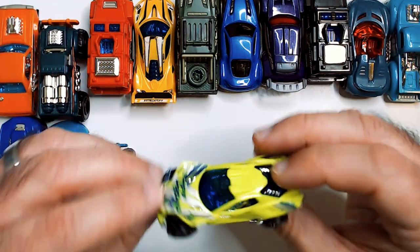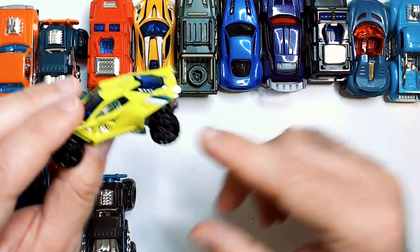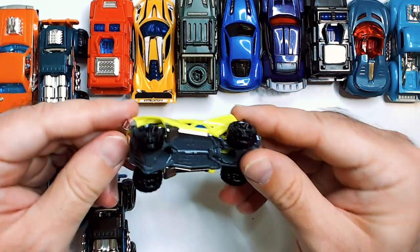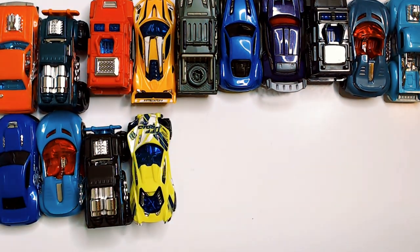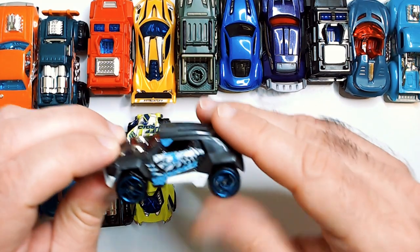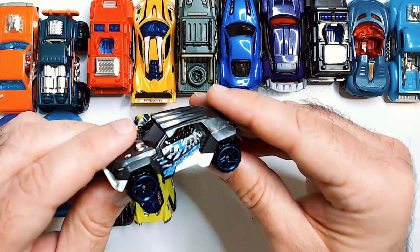This is kind of a Rocket League-looking car — off-road, more like a dune buggy. It reminds me of Rocket League though, the color scheme and the angles of the car itself. And there's a neon green one.